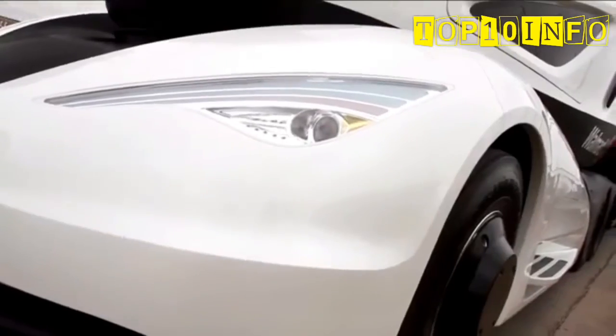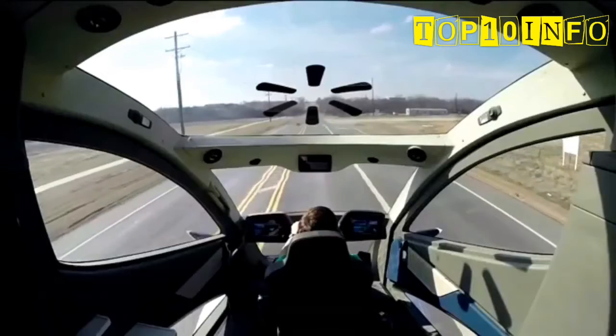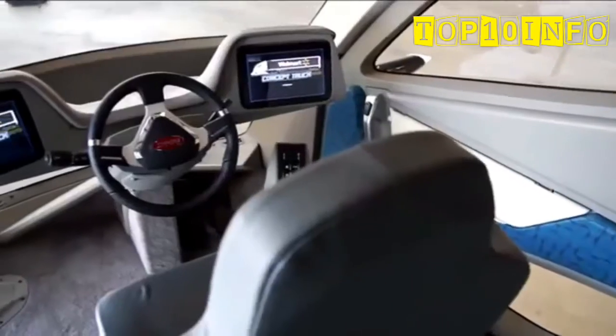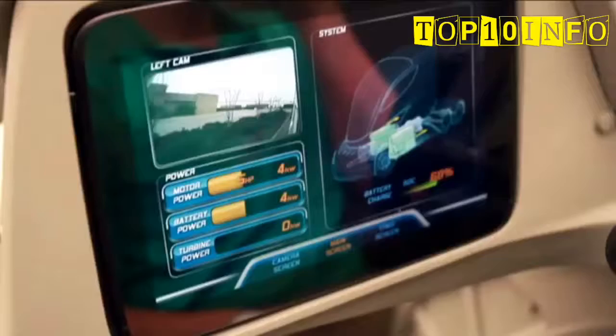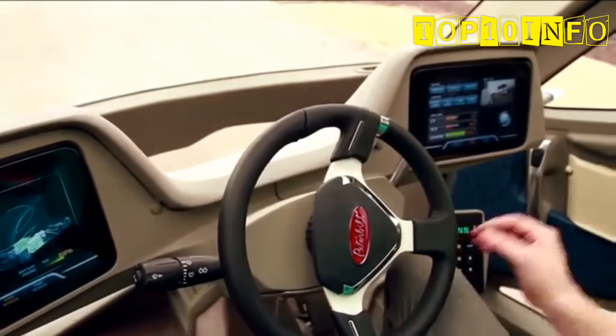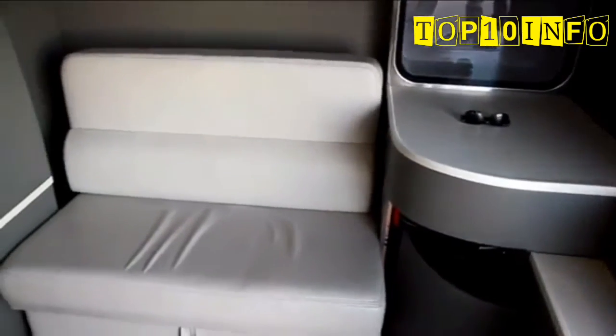Moving inside the cab through the sliding driver's door, you will see the key difference that allowed for the more dramatic aero design. The driver sits in the center of the console rather than over to the left. The dash is electronic and therefore customizable to the gauges and performance data that a particular driver wants to monitor. And it is all finished off with a full-size comfortable sleeper.